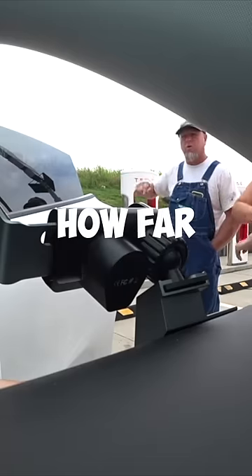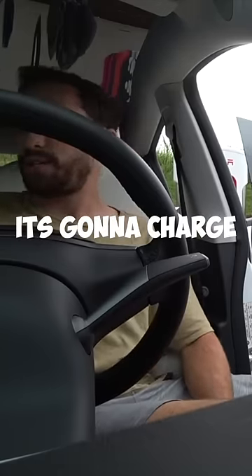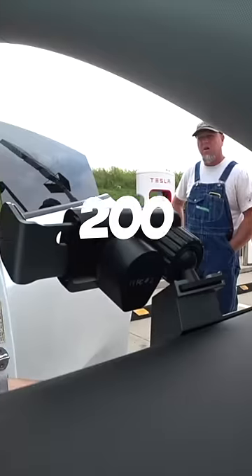On this charge right here, how far will you be able to go? So right now I have 166 miles of range. It's going to charge up to probably around 200.